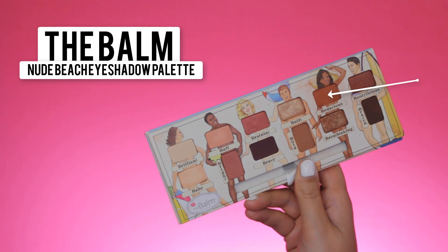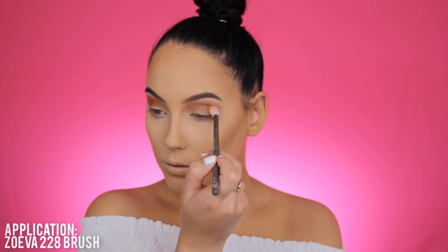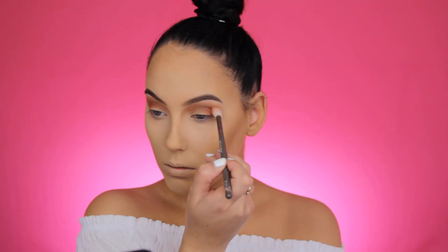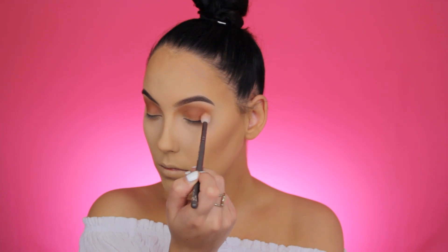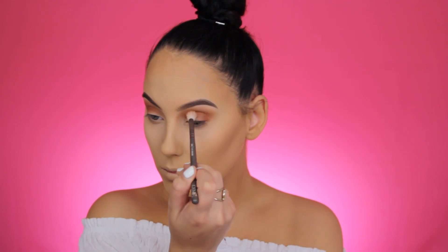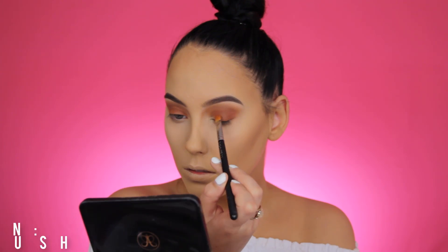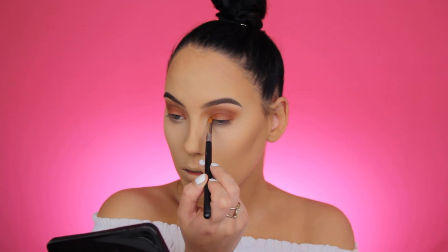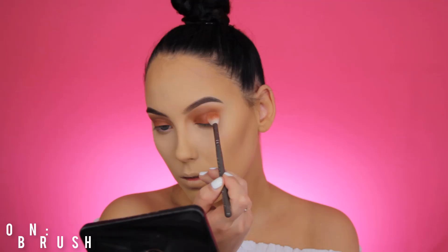Now I'm going to use The Balm Nude Beach Eyeshadow Palette, which I also used in my previous video. I'm going in with a super pretty orangey shade that's darker than the Burnt Orange by Anastasia. I'm blending it into my outer V and more towards the crease to make it even darker and warmer. I have a little bit of green in my eyes and shades like these really make my eyes pop — and I think these shades look pretty on every eye color. Now I'm using a MAC 242 brush to press that same orangey shade all over the eyelid.